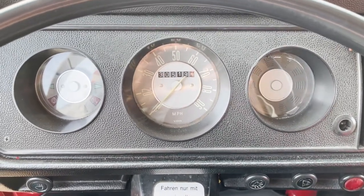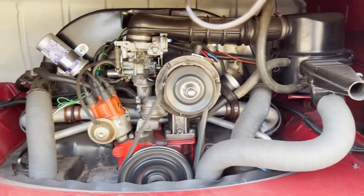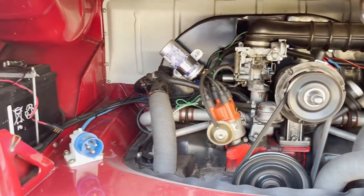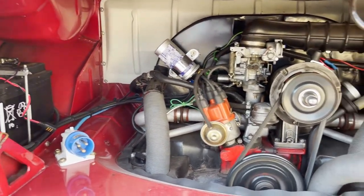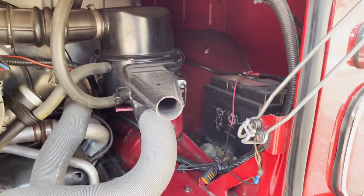I'll show you the engine — it's doing what it should. As you can see, it's got twin batteries.